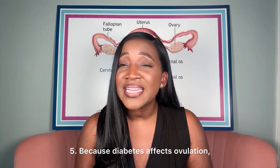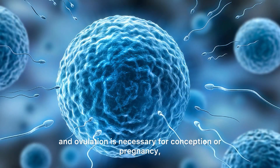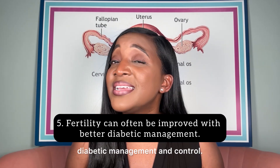And number five: because diabetes affects ovulation and ovulation is necessary for conception or pregnancy, fertility can often be improved with better diabetic management and control.